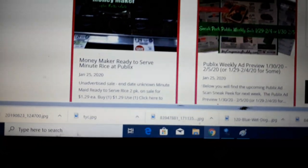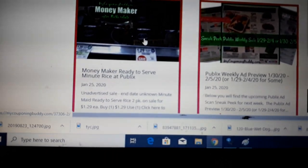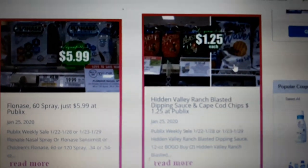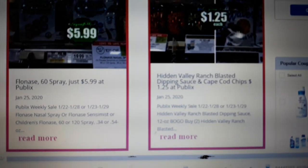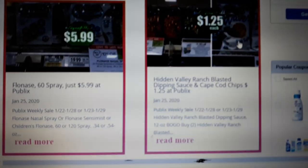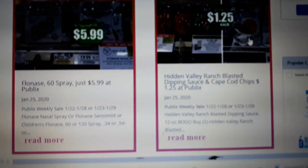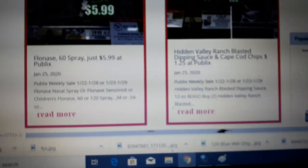I posted a video last night on the Minute Rice, so I'll skip that one. There is a Hidden Valley Ranch BOGO sale right now on these Blasted Dips, and there's a Green Flyer coupon for the Cape Cod chips. I'll put the link to the website below and you can check out these deals on the front page — it makes them $1.25 a piece.